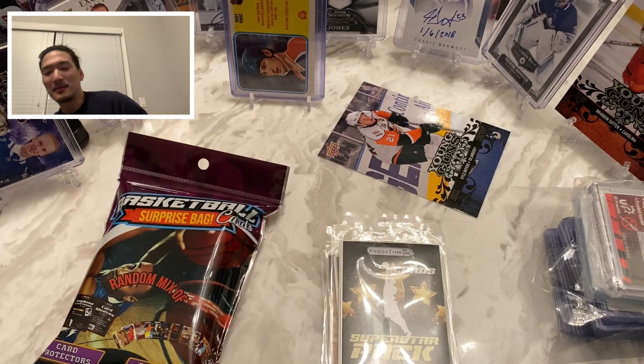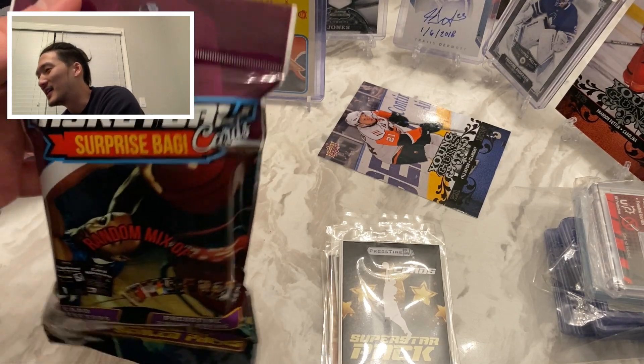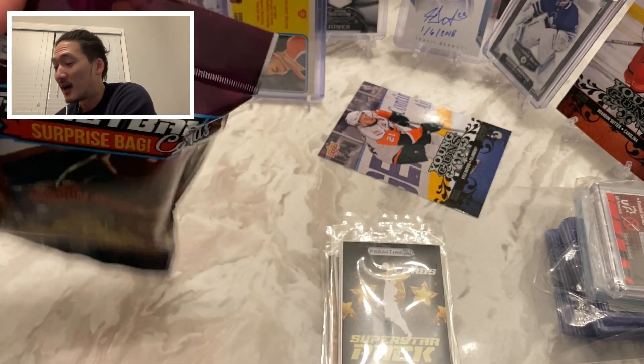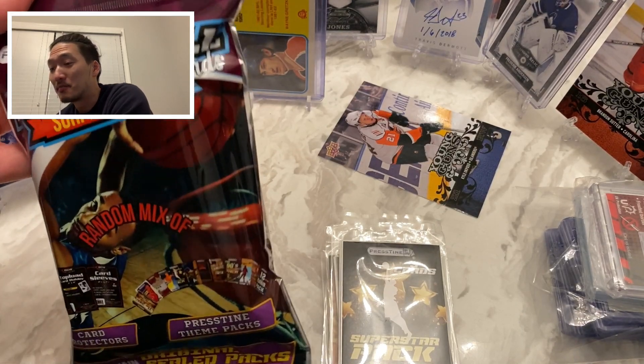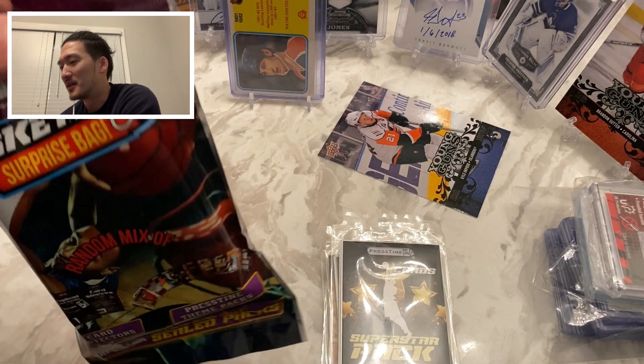I don't really know why people like watching videos of these surprise bags — they seem to do better than actual basketball cards. For those of you who don't know, basketball cards are actually really hard to get now. I've got a bunch on pre-order but I haven't gotten any calls, so I don't think I'm going to get them anytime soon.